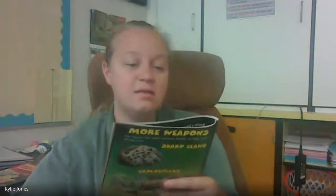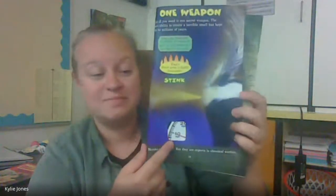More weapons. The jaguar has sharp claws, camouflage, and speed — a jaguar can run 50 miles per hour. Skunks may only have one weapon, but maybe all you need is one secret weapon. The skunk's ability to create a terrible smell has kept it safe for millions of years. The skunk can shoot its spray up to 6 times in a row before running out. Skunk spray is also highly flammable — you can set it on fire. Skunks aren't fast though; they go about 10 miles per hour. But they are the experts in chemical warfare.